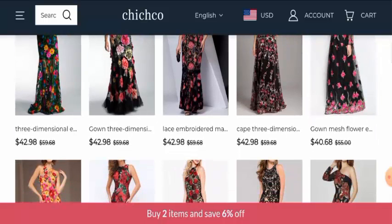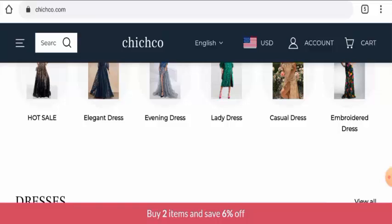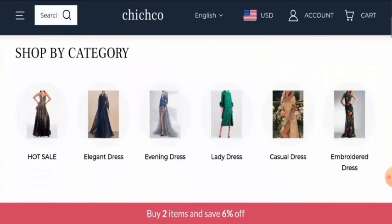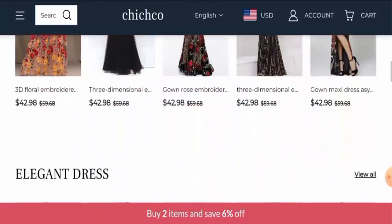First we will discuss about the website's type and the products they deal with. This website is an online shopping store which deals with clothing products. They mainly offer women's clothing and they offer different kinds of clothing products like dresses, sweaters, tops, curtains, outerwears, and many more. They have also given the price of their products as you can see, so you can check this out.